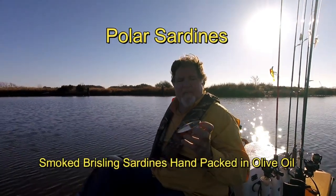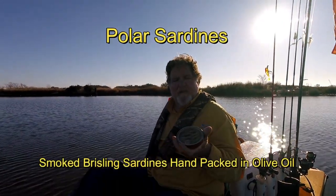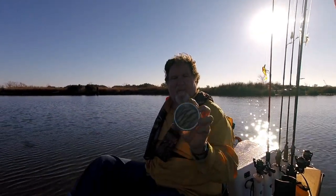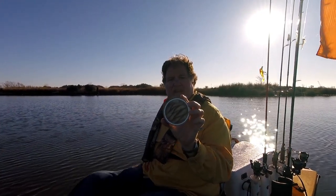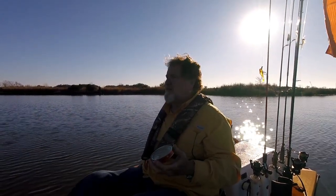Today it's time to eat some Polar Sardines — wild caught, wood smoked, hand packed in olive oil. Look how cool this tin is; you can see them through the top. Product of Latvia. Latvia is on the Baltic Sea, right north of Poland, in between Estonia and Lithuania.